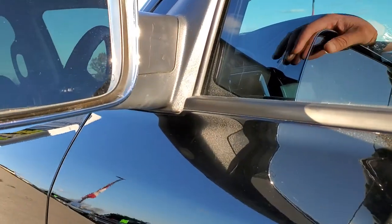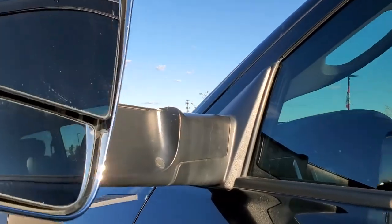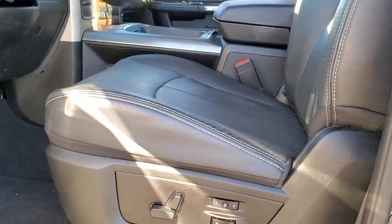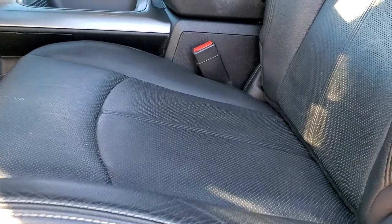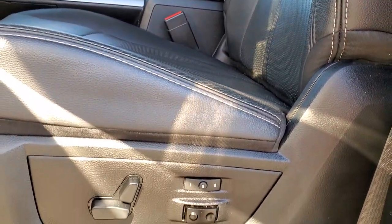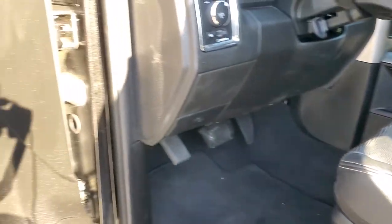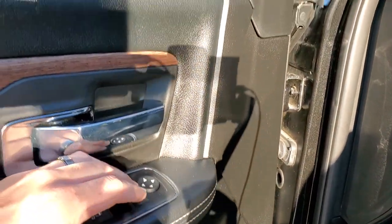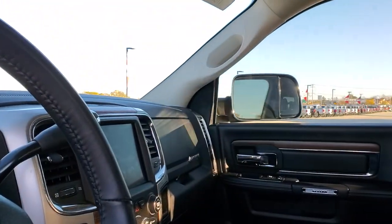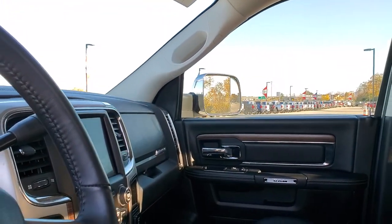It does have the heated fold-out tow mirrors — they fold out like so. They do have LED directional signals in them. Enter and go system. Inside, the Laramie package gives you the black leather interior. There are no rips, no tears in the seats. You get the Laramie embossed in the backrest. Side curtain airbags. Seats are all in really nice shape. Memory driver's seat. Power windows, power locks, power mirrors — and these mirrors do power fold in. I always like showing both sides so you know both sides are working properly.